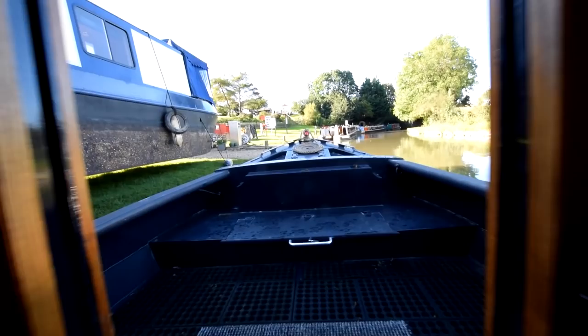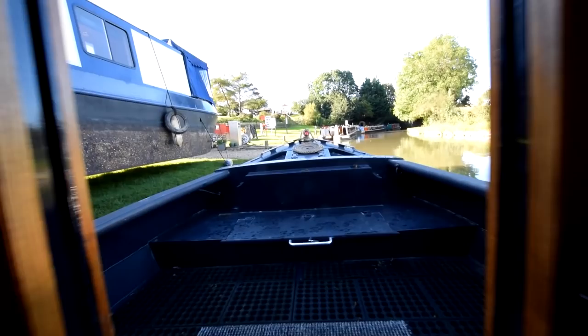Absolutely lovely boat this is. So there we go — that's Juniper. For further photographs, a fully downloadable colour brochure, the spec, and the price, go to our website: www.rugbyboats.co.uk.